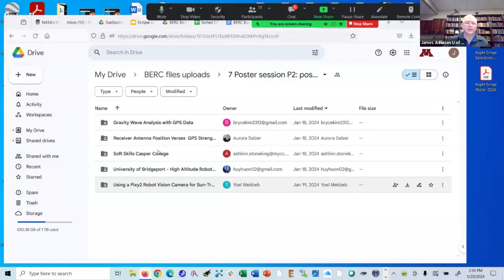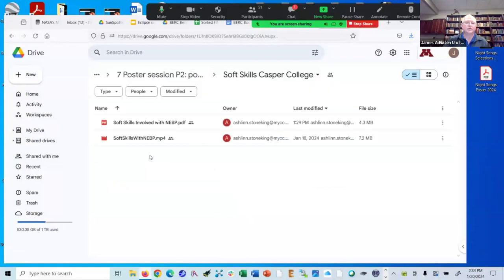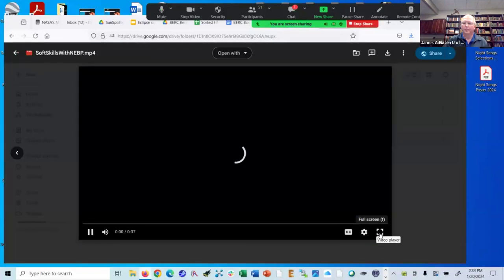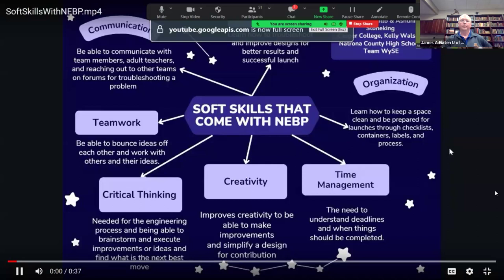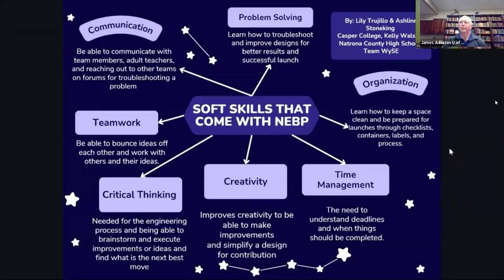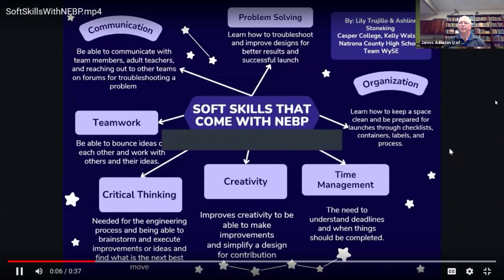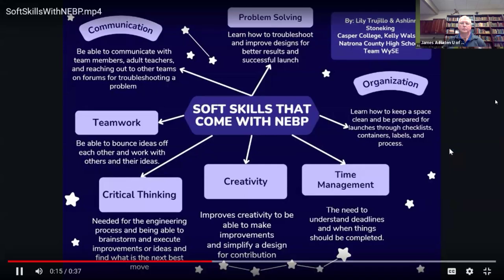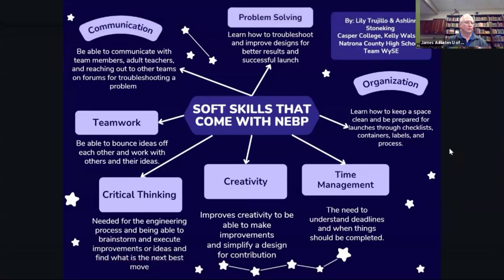We have a poster on soft skills from Casper College. Our poster is on soft skills that come with the Nationwide Eclipse Ballooning Project. I'm Lily Trujillo, and I'm Ashlyn Stemping, and we're representing Casper College, Kelly Walsh High School, and Natrona County High School — we're Team Wise. Some of the skills that come with NBP are communication, problem solving, organization, time management, creativity, critical thinking, and teamwork.